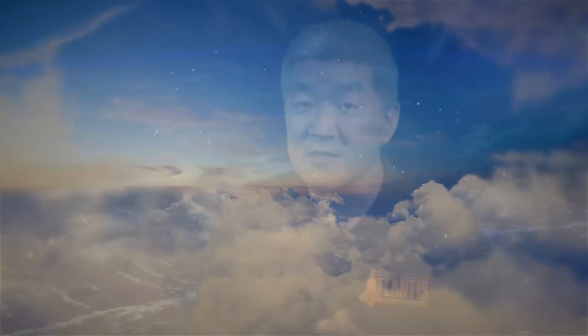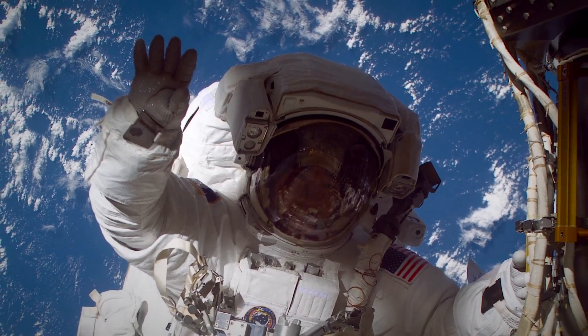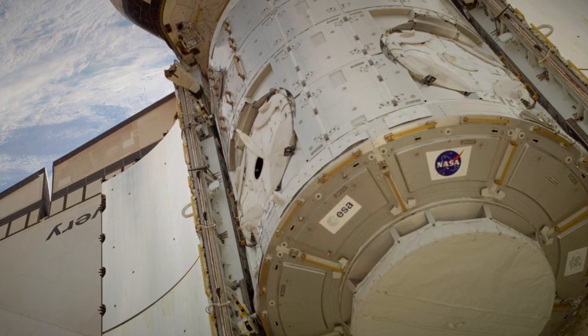One of my most memorable experiences when I lived on the space station was incorporating a new module, the Node-2. To do that we had to do some spacewalks — we call them extravehicular activities, EVAs. Peggy and I had to do three EVAs to go outfit and connect the new module on the outside of the space station.